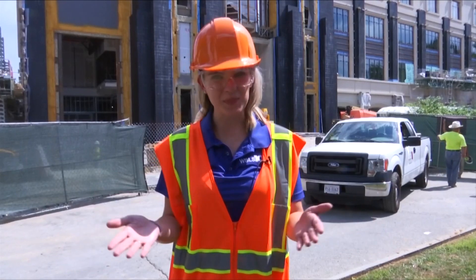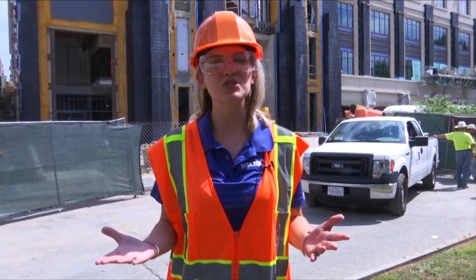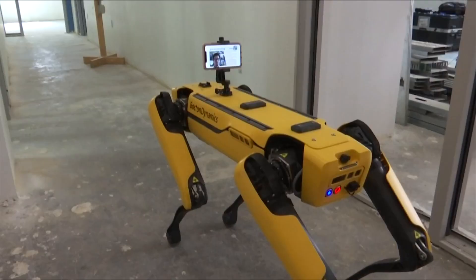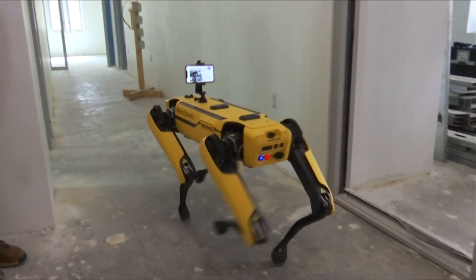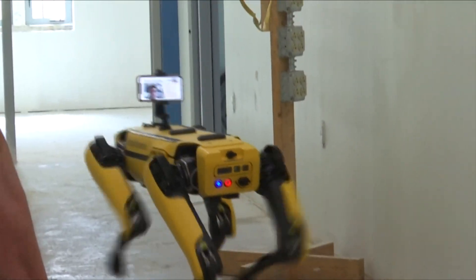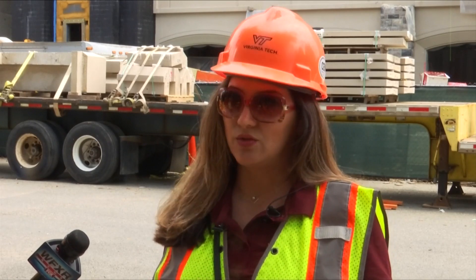While SPOT may not be your typical dog, he's been a major part of the construction project here at Holden Hall, a place where students will come to learn for many decades to come at Virginia Tech. Professors and students use him to study the role of autonomous technology on construction sites — to see how we can use SPOT to walk autonomously on the job site and take progress pictures.